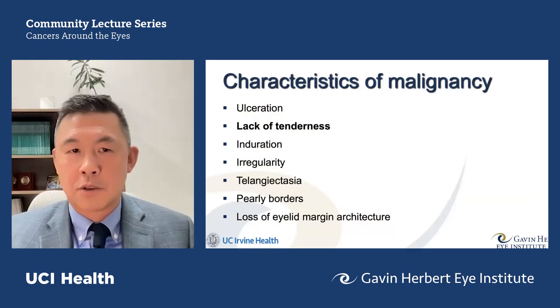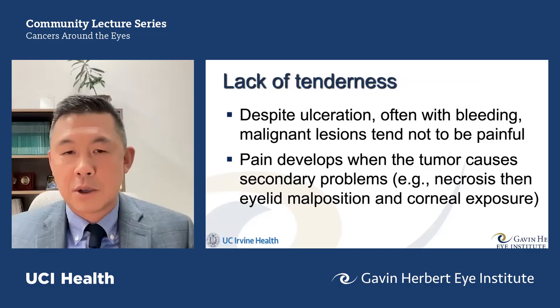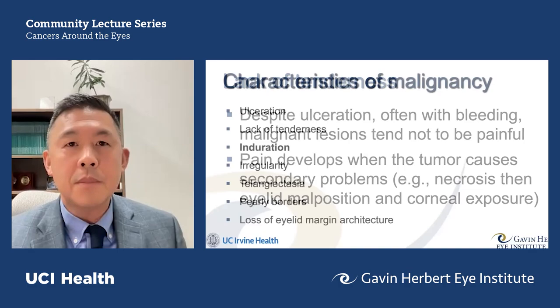Lack of tenderness is a general soft rule. Malignant lesions around the eye tend not to be painful. Pain can develop when the tumor is particularly large, necrotic, or pulling on the eyelid and impairing closure. But in general, malignant lesions on the eyelid — especially skin carcinoma — tend not to be painful.